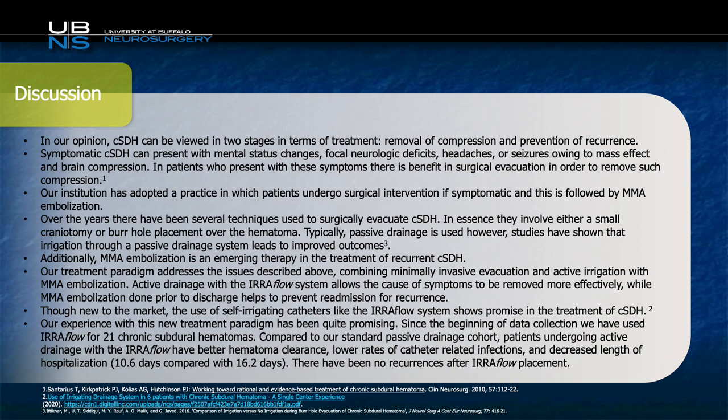This was assessed radiographically using computer algorithms to estimate not only clot resolution but also brain re-expansion. We also noted lower rates of catheter-related infections compared to either TLS drains or JP drains, and decreased length of stay — 10.6 days compared to 16.2 days. In addition, there had not been any recurrences of subdural hematomas after EarFlow placement.